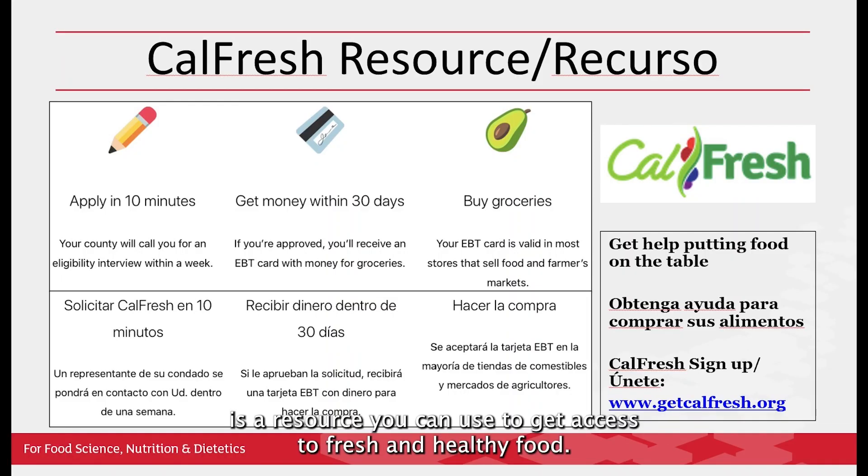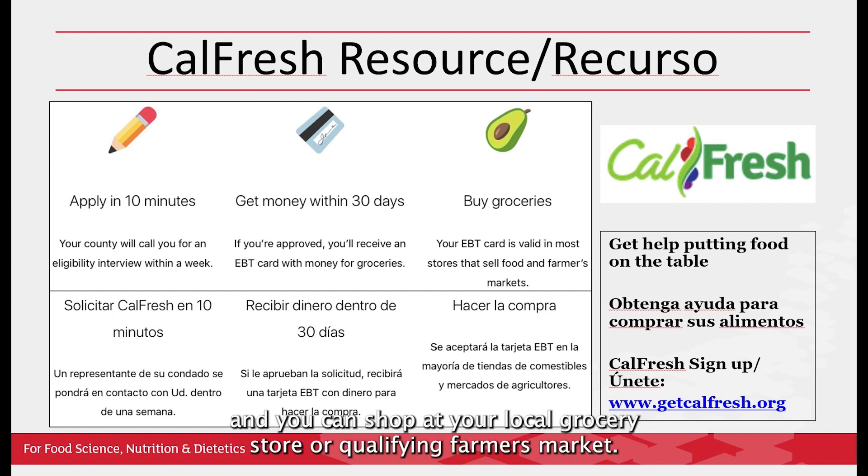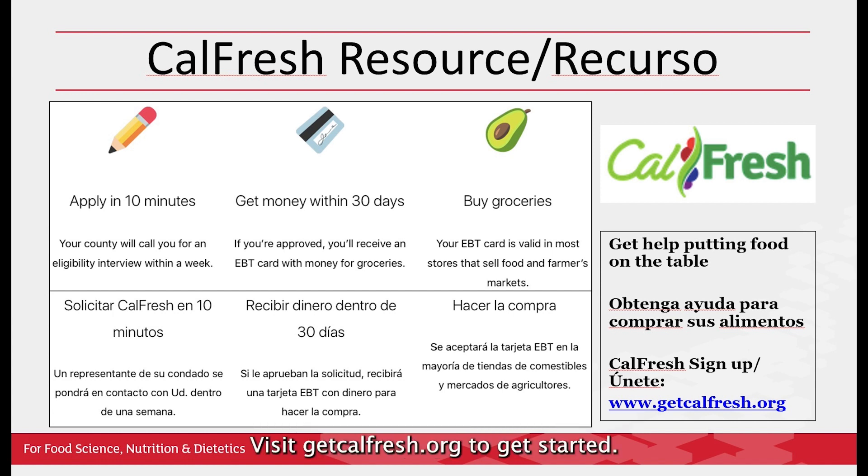CalFresh is a resource you can use to get access to fresh and healthy food. If you are interested in signing up, it takes less than 15 minutes, you receive assistance for food within 30 days, and you can shop at your local grocery store or qualifying farmers market. Visit GetCalFresh.org to get started.